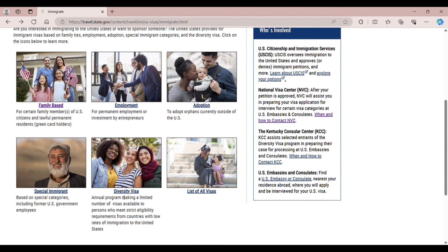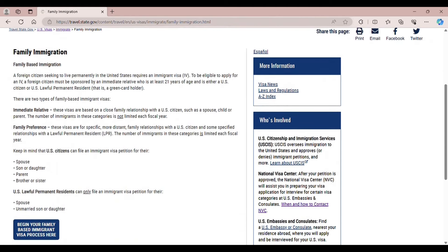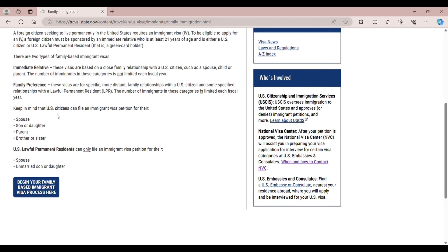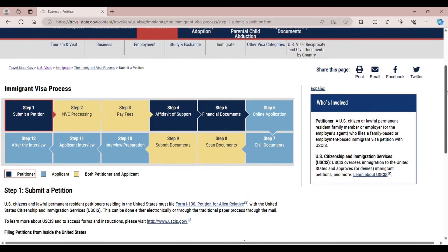The United States provides immigrant visas based on family ties. For family immigration, there are two types: immediate relative and family preference. A U.S. citizen can file an immigrant visa petition for a spouse, son or daughter, parent, brother, or sister. A U.S. lawful permanent resident can only file for their spouse and unmarried son or daughter. The full immigrant visa process runs from step 1 to step 12, but we'll cover steps 1 through 9.